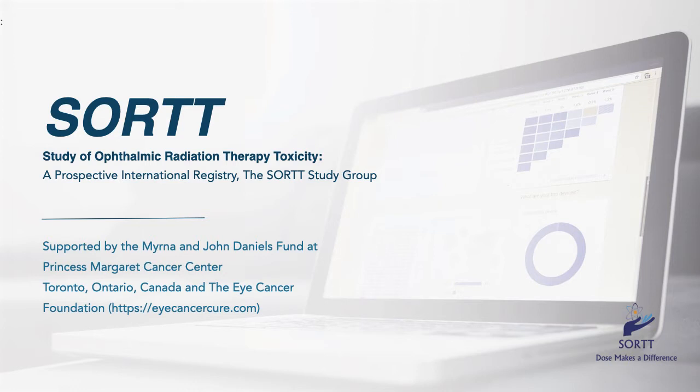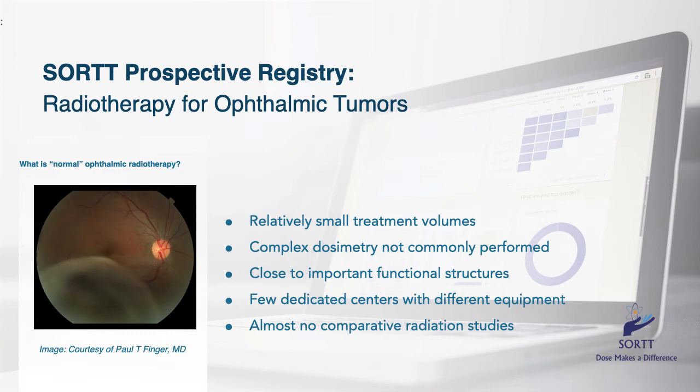SORT is a prospective registry seeking data to expand our knowledge, improve our understanding, and thus the practice of ophthalmic radiation therapy. It is important for the eye cancer community to perform this study. Unlike other organs, eye cancers occur in and around a relatively small tissue volume — the eye. That means ophthalmic radiation must be more focused, typically millimeters rather than centimeters.